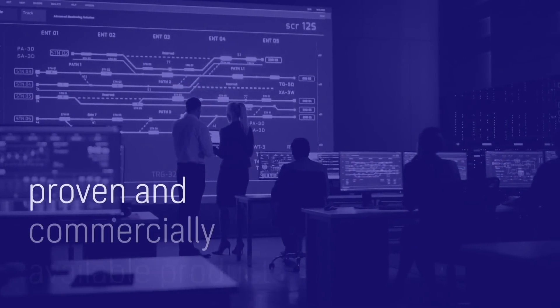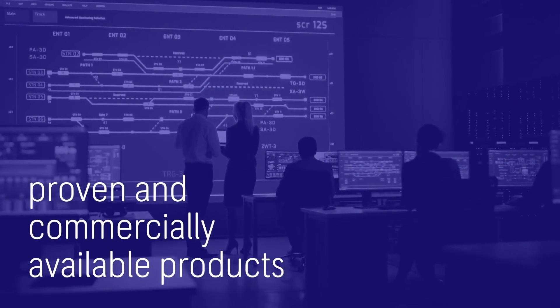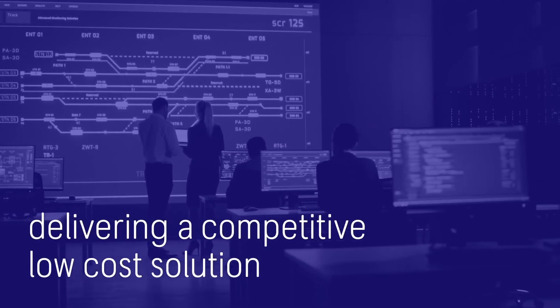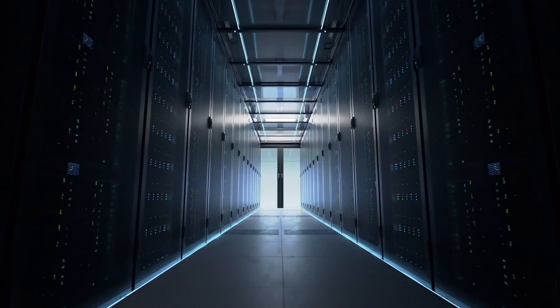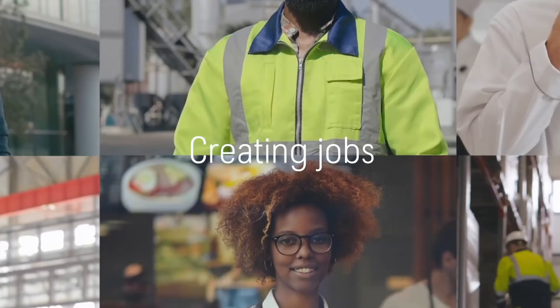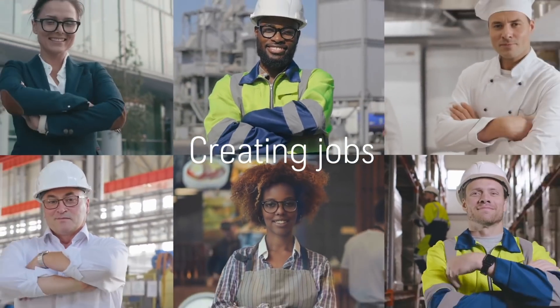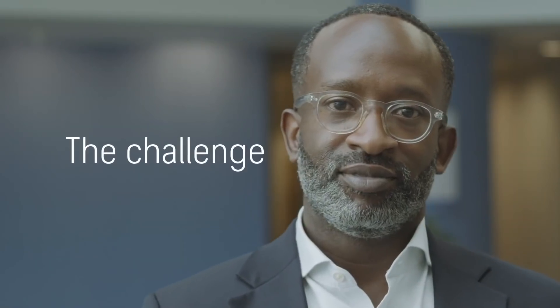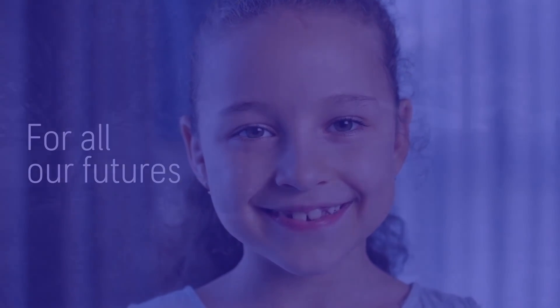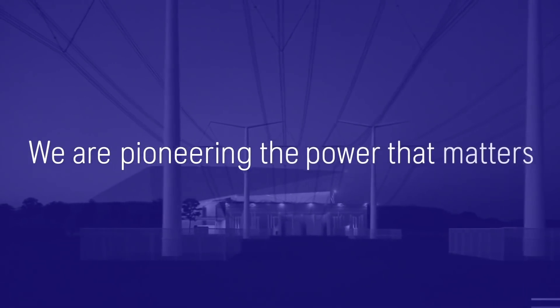The Rolls-Royce SMR uses proven and commercially available products, allowing it to deliver a competitive, low-cost solution — creating delivery certainty, reducing risk, and building investor confidence. And creating jobs — lots of jobs. The challenge is on us all. We must act now, for all our futures. We are Rolls-Royce. Our SMR is powering a clean energy future. We are pioneering the power that matters.